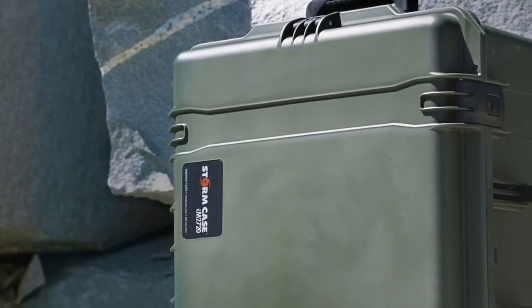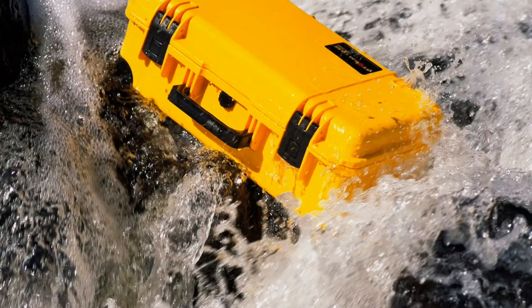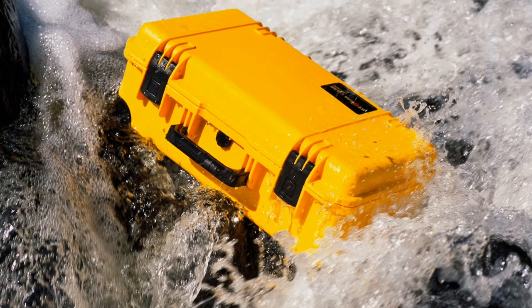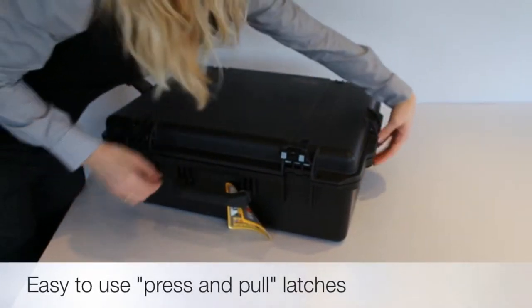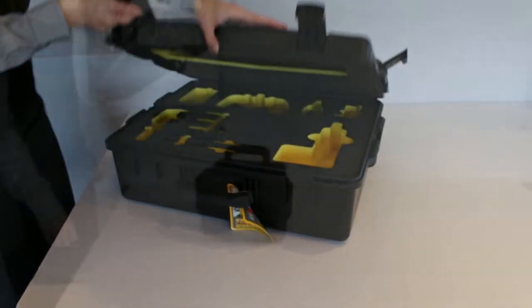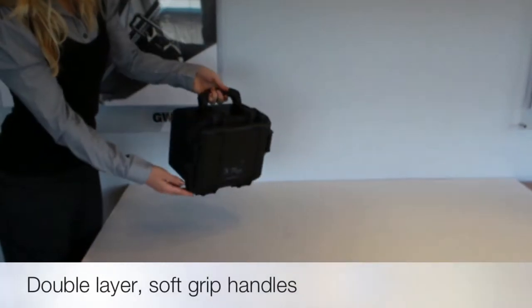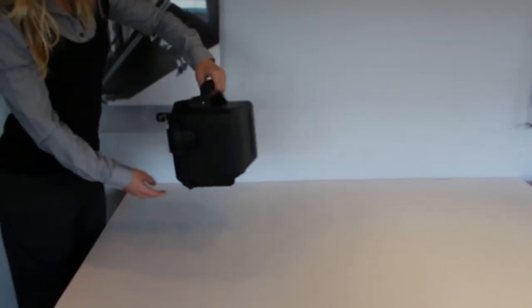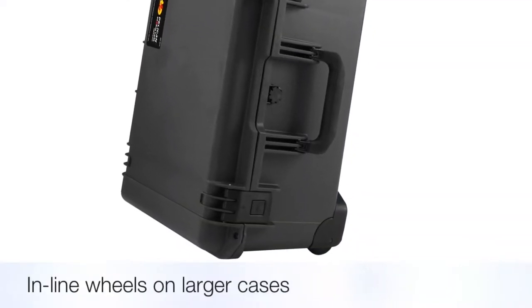Each Stormcase is much more than just a hard protective shell — it's a fully integrated waterproof enclosure. All Stormcases offer easy-to-use press-and-pull latches, double-layered soft grip handles for comfort when carrying, and inline wheels to further aid transportation.